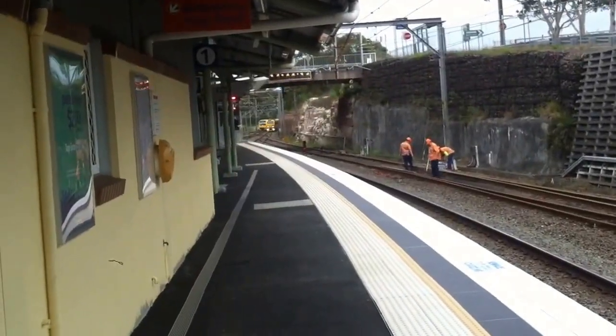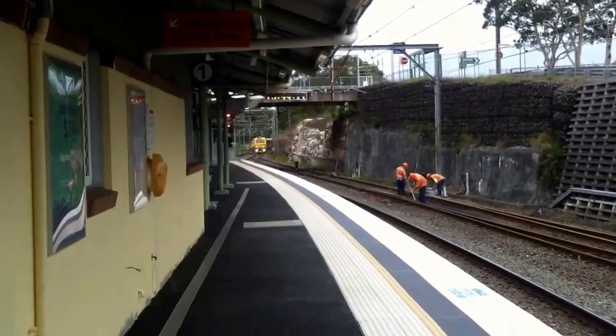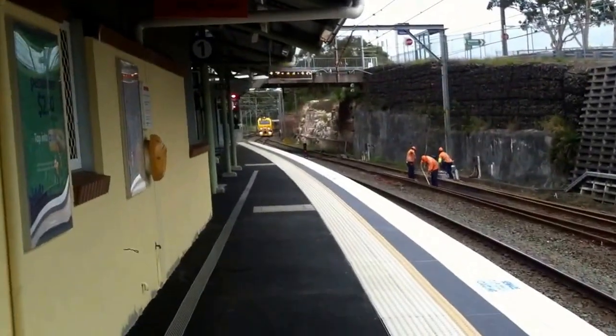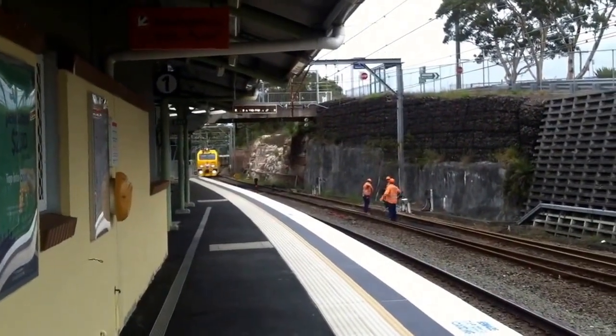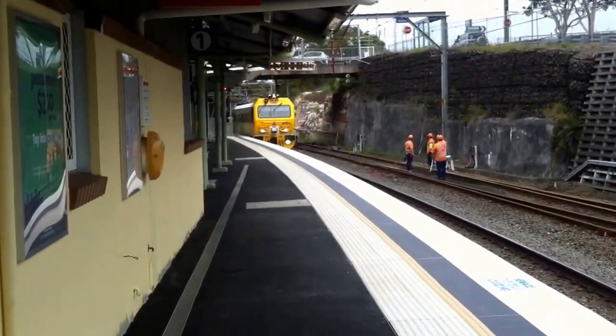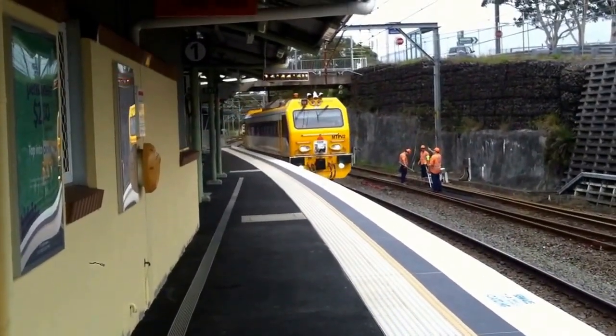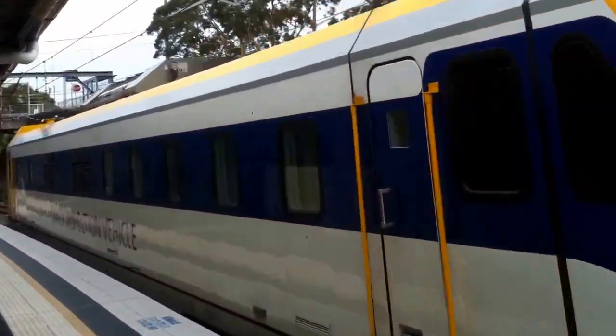Here we've got an MTVP — a Track Inspection Vehicle — approaching Platform 1. I just waved, because that's the nice person I am. MTVP2, Track Inspection Vehicle, passing Waterfall, Platform 1.